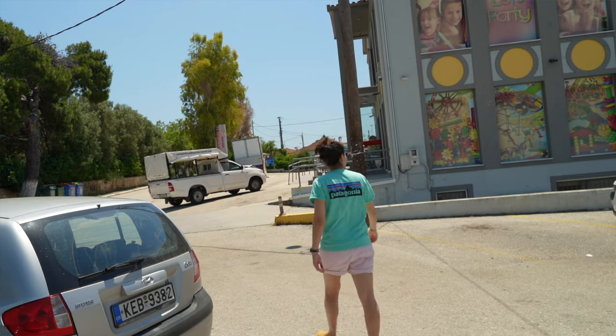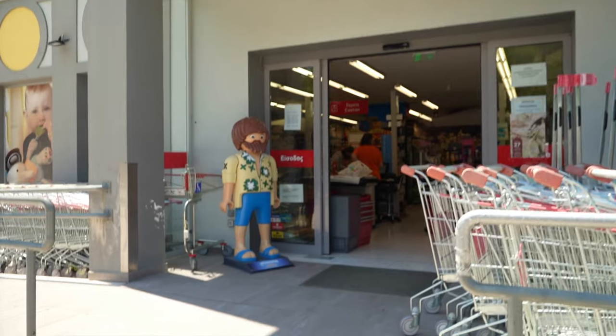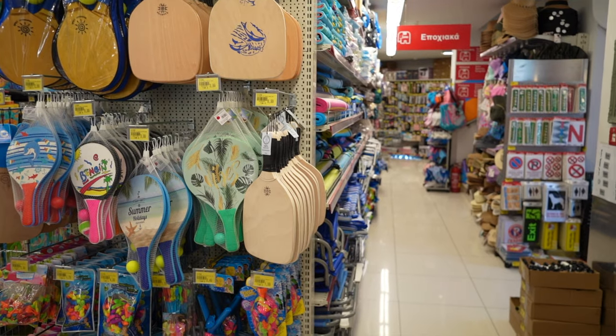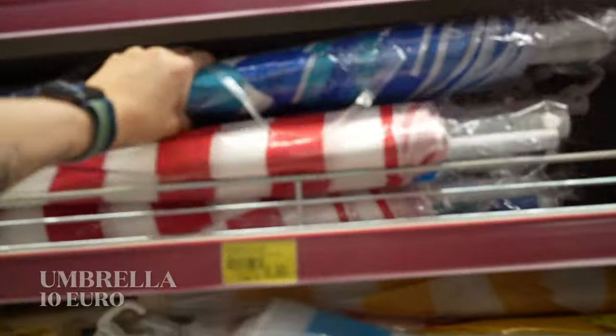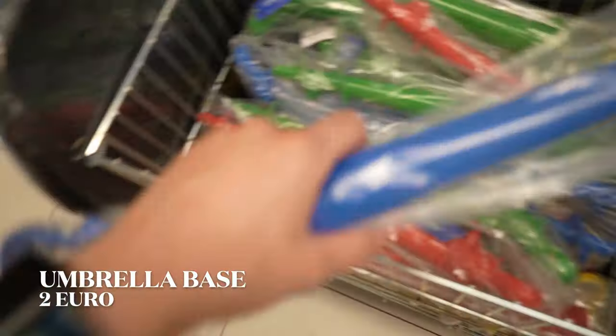We had to make a little stop to grab an umbrella, because we found out that some beaches don't have sunbeds and umbrellas yet — we're at the very end of May and the season in the Ionian Islands starts a little later. We stopped at Jumbo, which is probably your best option if you're on the island. It's one of the cheapest stores where you can find stuff, instead of stopping at more touristy areas. All right, back on the road!